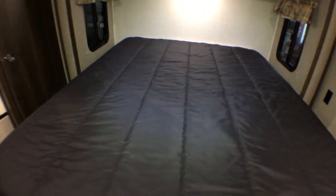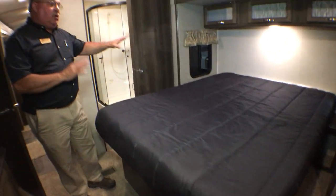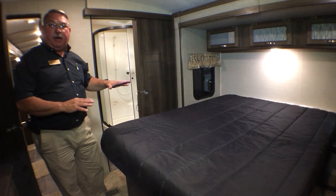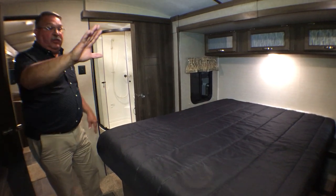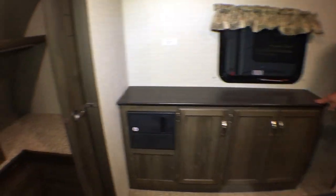That is a full-length queen bed. What's notable about this particular unit is that normally you don't get a bed slide in a camper that weighs under 7,400 pounds — most start at 8,000 and up. This is towable with most half-ton trucks. And you get a large closet up in front, plus more closed storage here.